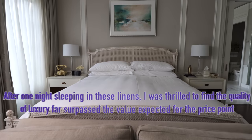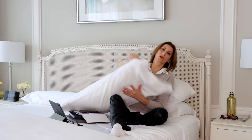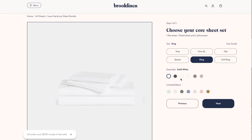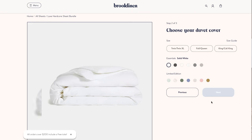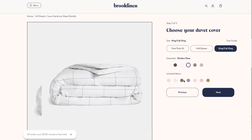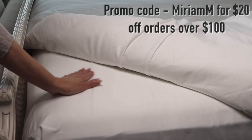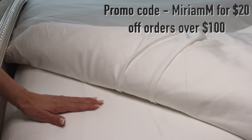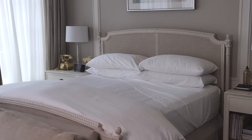They have the classic hardcore bundle, which is a 270 thread count sheet, and then here on my bed you see the luxe hardcore set, which is 480 thread count. What I love about their bundles is that you get an extra set of pillowcases, your fitted sheet, your top sheet, and your duvet cover all for 25% off — making an already well-priced luxury sheet set even more affordable. It comes in over 20 colors with over 100,000 reviews. If you use the code MIRIAMM, you can get $20 off your $100 purchase.